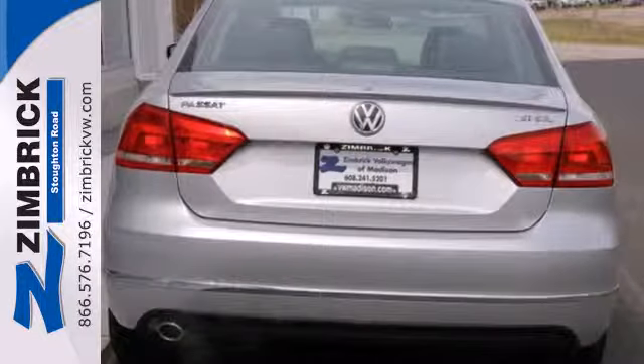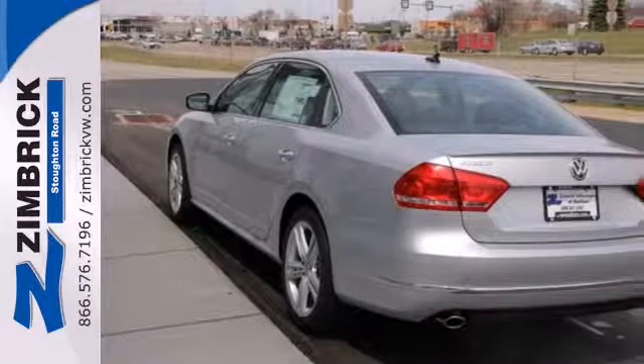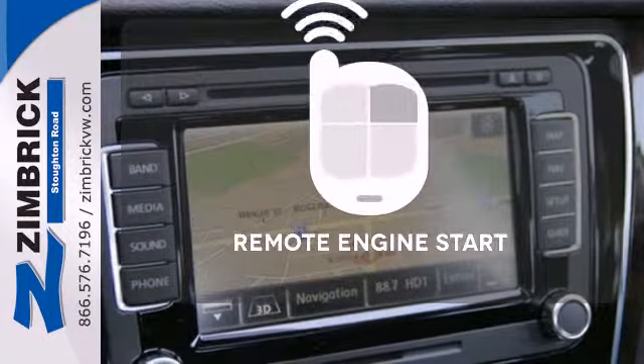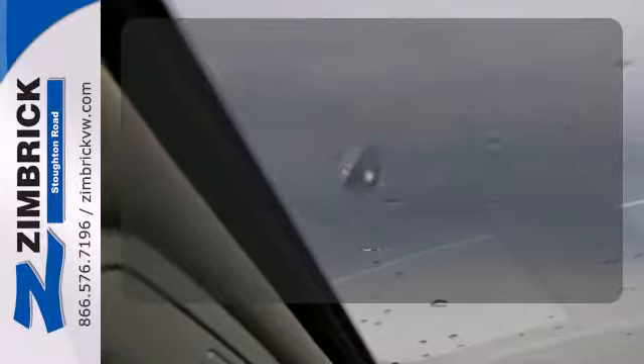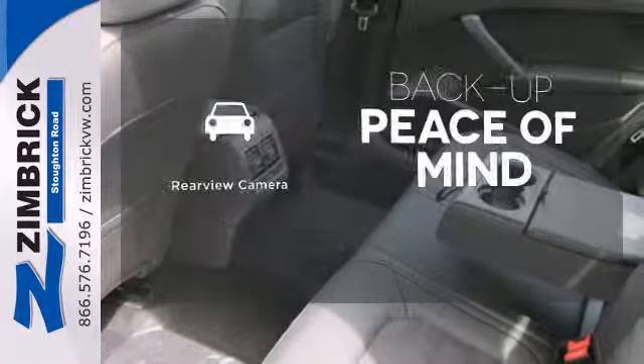Standard equipment includes heated mirrors, steering wheel audio controls, keyless entry, automatic vehicle illumination, and an intelligent crash response system. Enjoy the convenience of starting your vehicle from outside with the remote engine start. Never feel lost again with the navigation system. Hindsight is 20-20 with the backup camera.